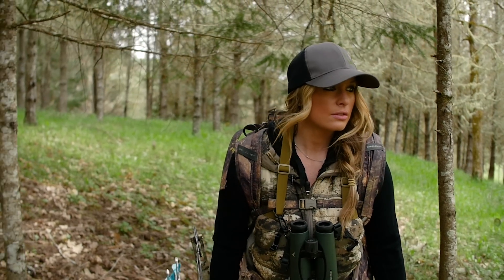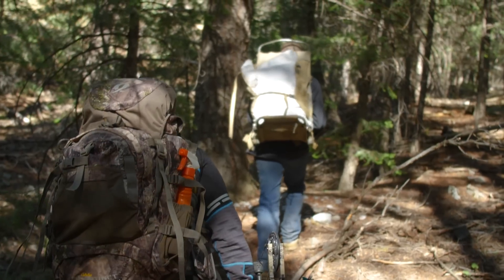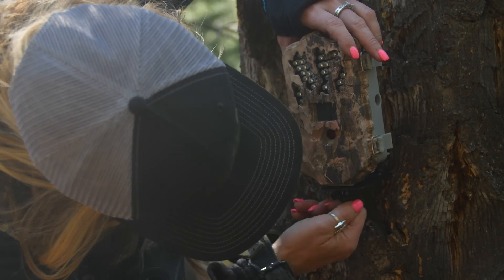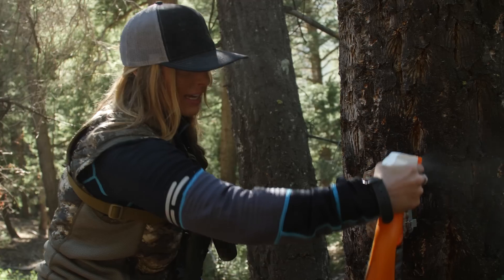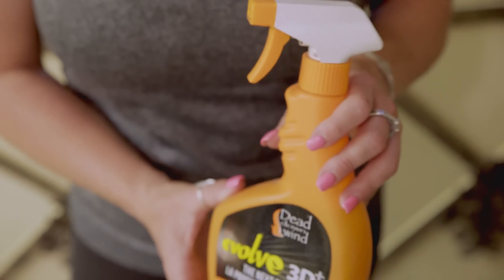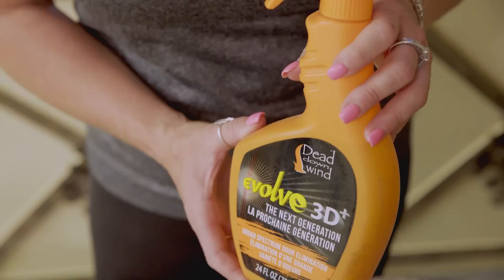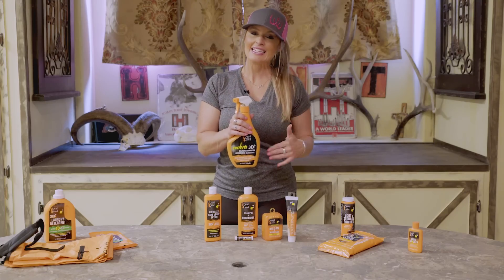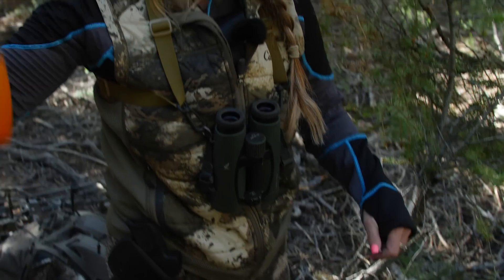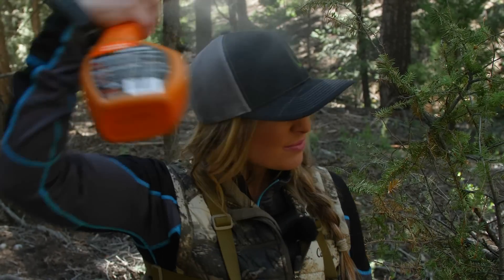We've all been there — we get sweaty and hot in the field, or we're doing something as simple as hanging a trail camera. We need to be able to knock out some of that bacteria midday, and Evolve 3D from Dead Down Wind is a great way to do that. It's going to knock out and kill human scent and continue to work long after it's dry. Be sure to spray down with Evolve 3D — it's your last line of defense.